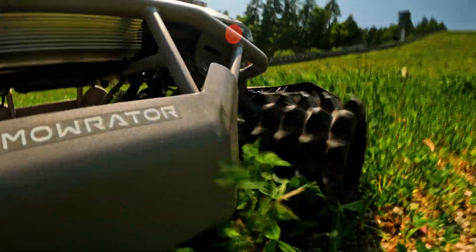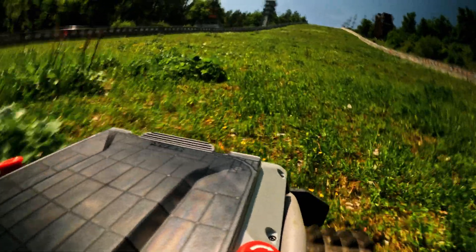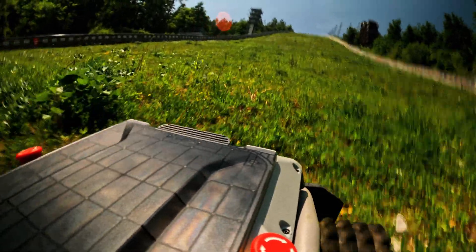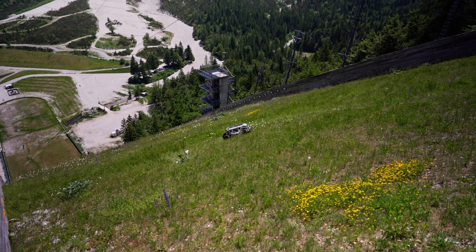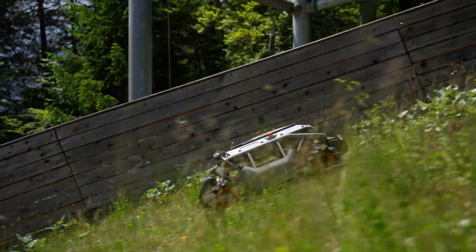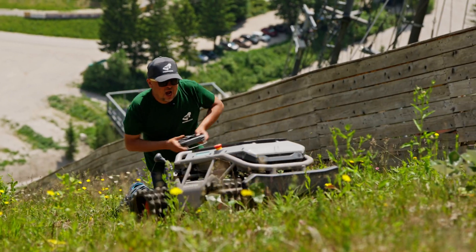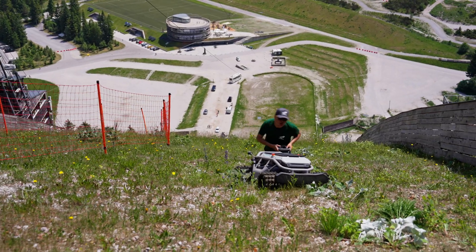Look at this! Mowerator is mowing the ground with impressive torque, ladies and gentlemen. I'm so tired, but the Mowerator S1 is still moving!